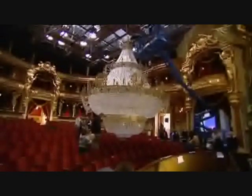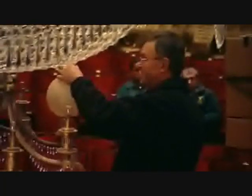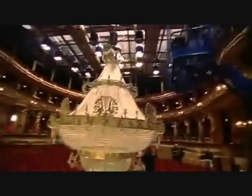Far and away the biggest challenge for the special effects team was the crashing of the chandelier, probably the most famous moment in the stage show. For the film, three different versions of the chandelier were constructed.